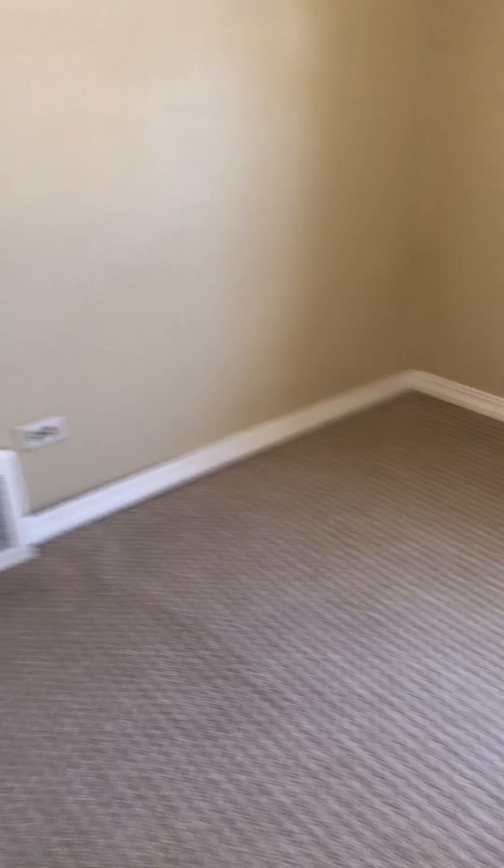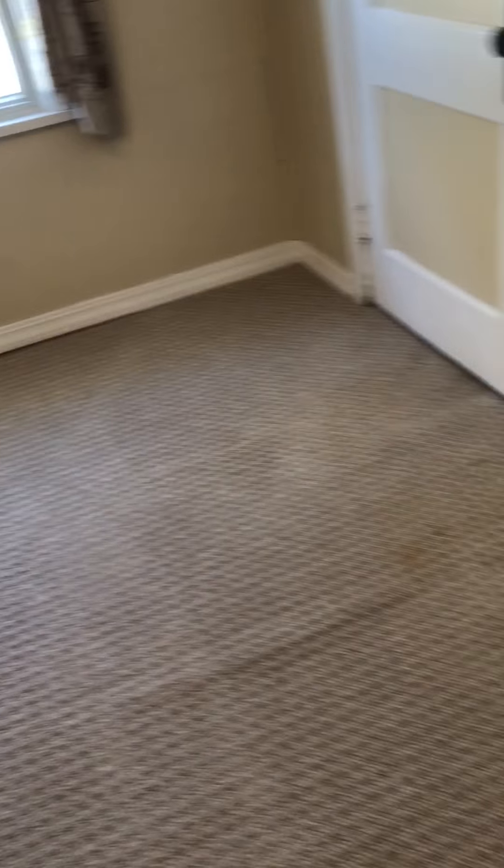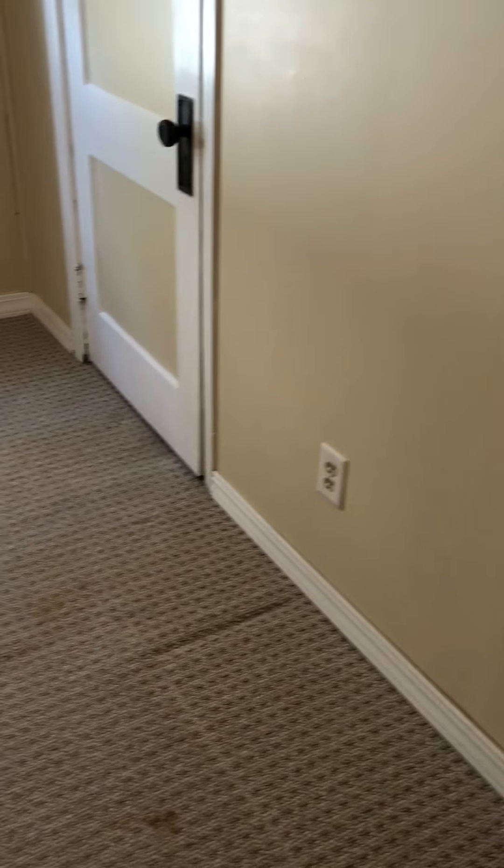This room isn't as big as the other one. Using an electric tape measure: that wall is 10 feet by 11 inches, and going this way is 9 feet by 10 inches. This wall will be 10 feet by 1 inch, and then 11 by 1. So it's a little bit bigger in this bedroom.